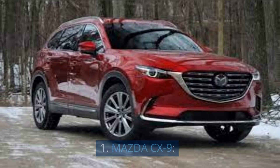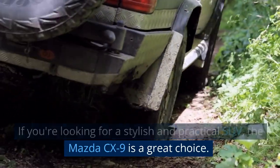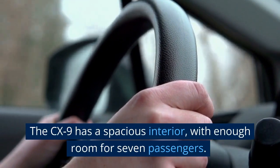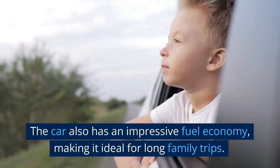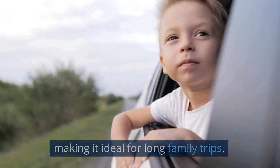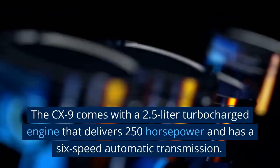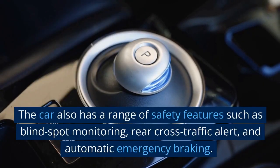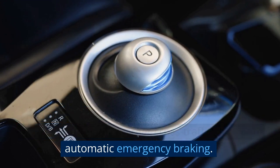1. Mazda CX-9. If you're looking for a stylish and practical SUV, the Mazda CX-9 is a great choice. The CX-9 has a spacious interior with enough room for 7 passengers, and an impressive fuel economy, making it ideal for long family trips. The CX-9 comes with a 2.5-liter turbocharged engine that delivers 250 horsepower and has a 6-speed automatic transmission. The car also has a range of safety features such as blind spot monitoring, rear cross-traffic alert, and automatic emergency braking.